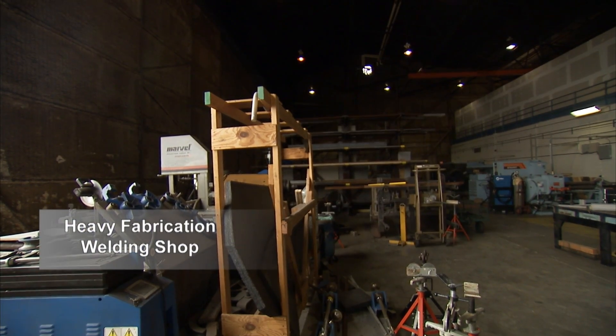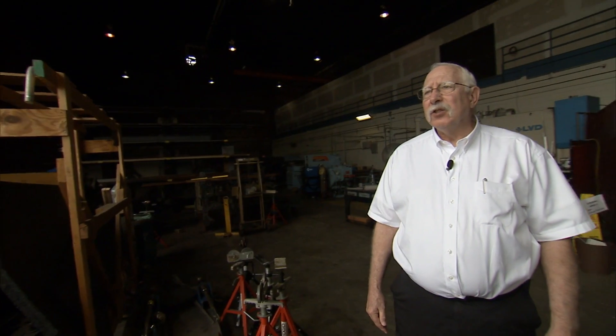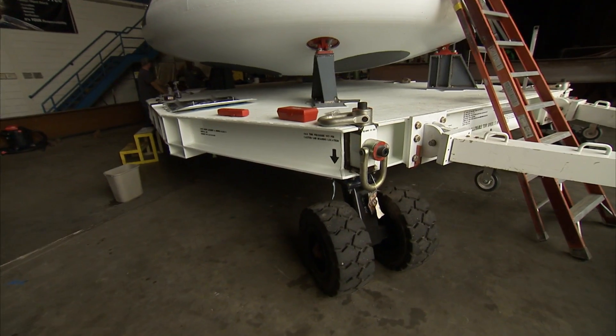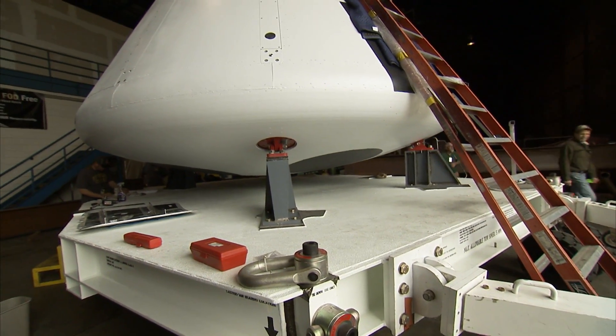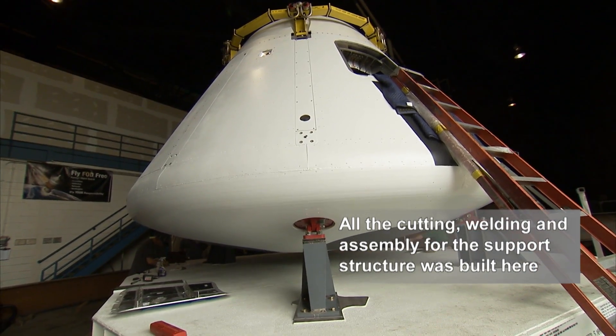This facility is our heavy fabrication welding shop. It is adjacent to the hangar here at Langley, and this is where all of the welding and heavy metal work takes place. As you can see, the structure that this crew module is sitting on was all built here — all the cutting, welding, assembly, and fabrication done in here to support this crew module.